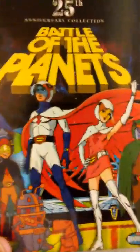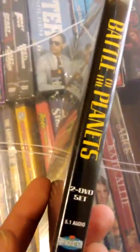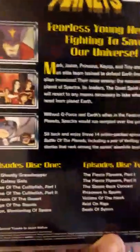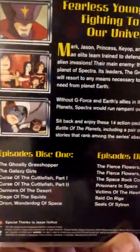Moving on to the 25th anniversary collection of Battle of the Planets, which is a two-disc set released by Rhino Home Video. It actually looks like an import but it's actually not. This is the cover, the side, and the back. This collection contains 14 episodes of Battle of the Planets including one of my favorites, the Galaxy Girls.